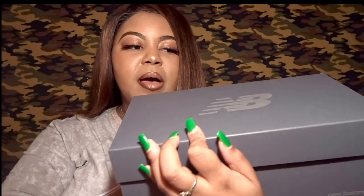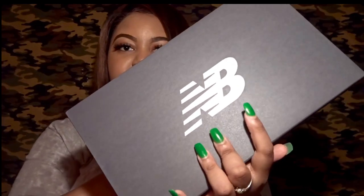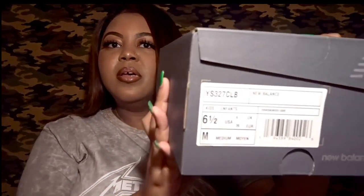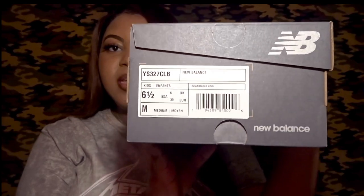It's a really nice, simplistic box — dark gray with a heather gray NB logo on top. Nothing too special. The side of the box has sizing and information. I got these in a six and a half. They shipped on Tuesday and arrived today — extremely fast shipping. I have all my shipping info under my UPS My Choice account, so I knew something was coming; I just didn't know it was this package.